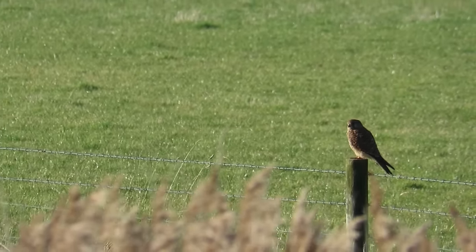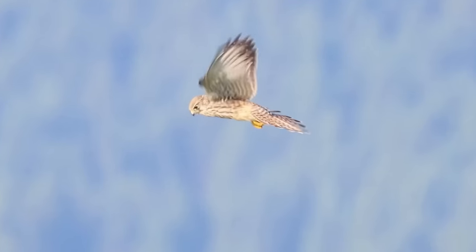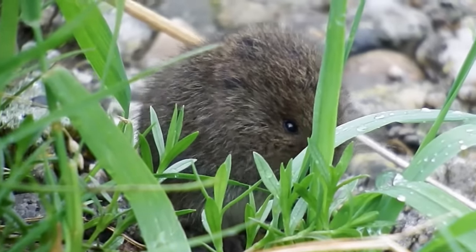One of the most interesting features of a kestrel is their ability to see in ultraviolet light. It's thought that they can even see the urine trails left behind by their main prey item, which brings us to the next animal I'm going to speak about — voles.